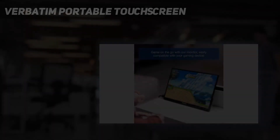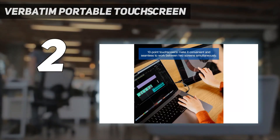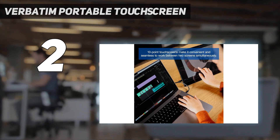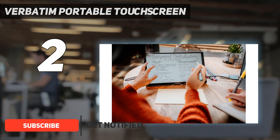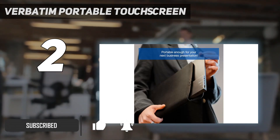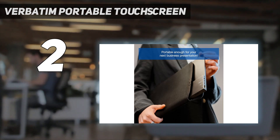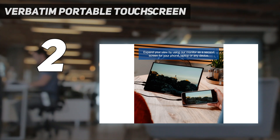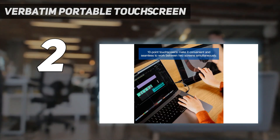Number 2 on my list: the Verbatim Portable Touchscreen. Portable monitors can cost a pretty penny, but Verbatim's portable touchscreen monitor manages to offer great features for less. It's worth noting this screen lacks a built-in battery, and that may matter if you're looking for a completely untethered experience. However, if you hook it up to your own battery bank, you'll be able to pair it with the best gaming handhelds out there and benefit from features like HDR and touchscreen support.